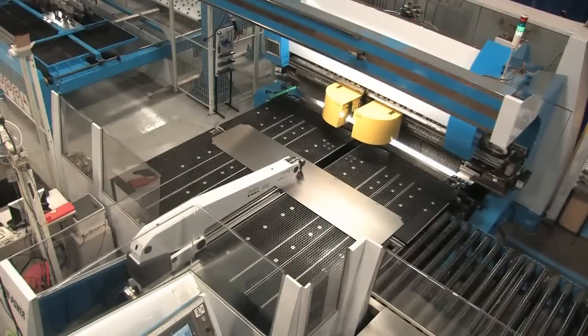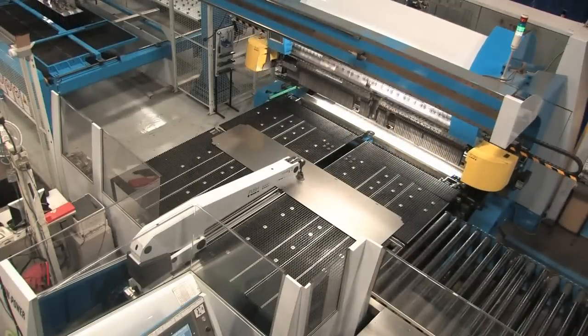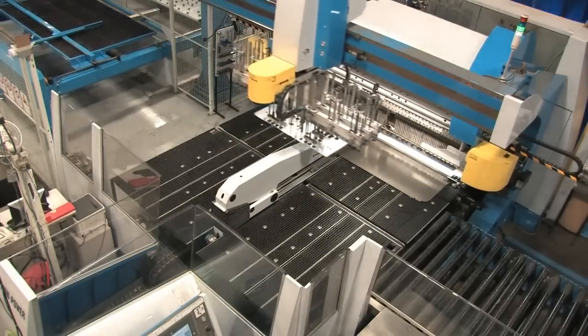One of the key features of the EBE is the automated tool change. This feature allowed us to achieve our goal of one-piece flow by allowing us to run several part numbers in any order that we want, one piece at a time.